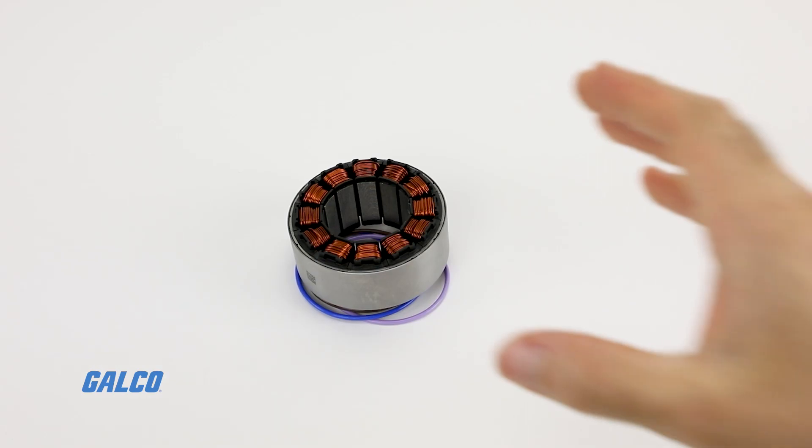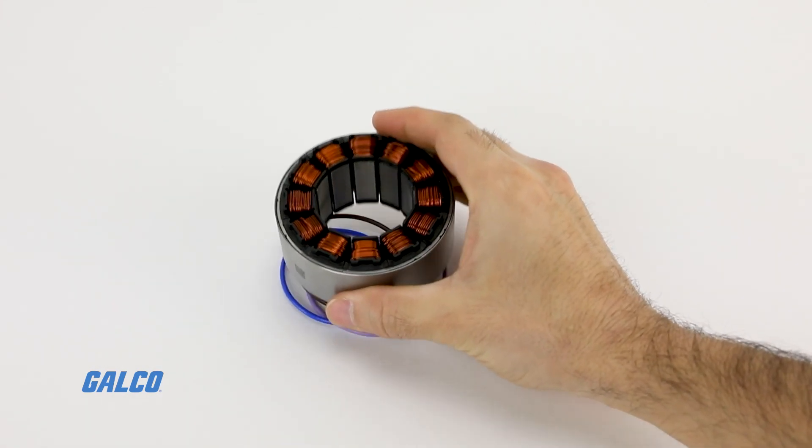For more information on the Frameless BLDC D-Series motors from NYDEC, visit us at galco.com. And don't forget to like and subscribe to Galco TV so you can be notified when new videos are posted every week.